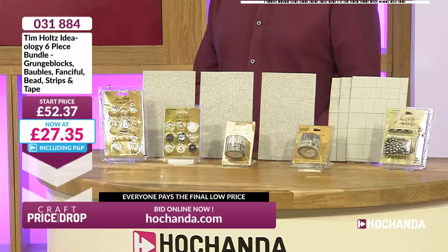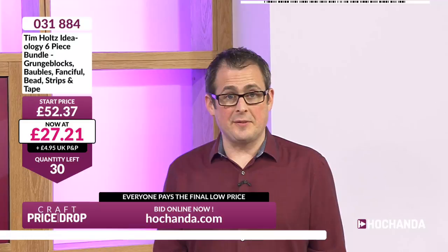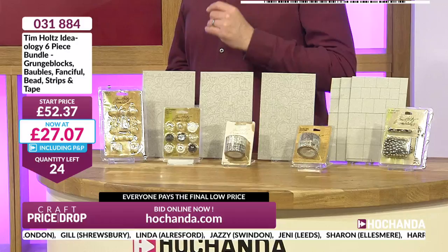You come in at the start knowing you've got what's on offer, but you're not paying any more than even the last person. Don't let that last person ruin what might be a cool auction for you — come in stress-free at the beginning, you know you've got yours. Alison, thank you for joining. Judith, you've got yours. Susan, you've got yours also. Nicola, good morning and thank you for watching Craft Price Drop. The price is still dropping — even when there was one left on the last auction, we kept moving that price. Remember to check out your basket.